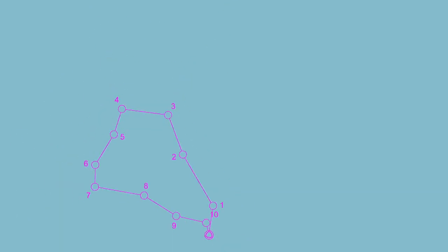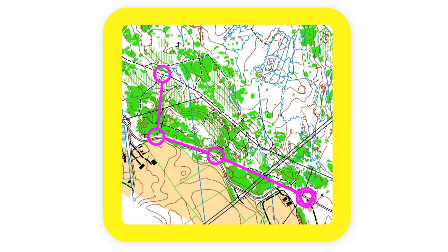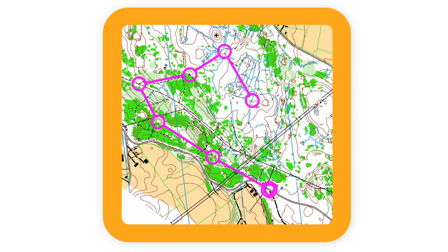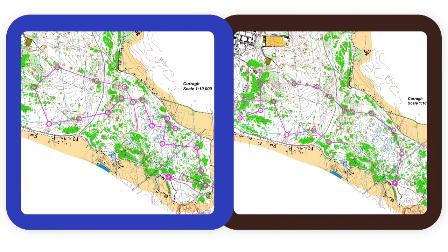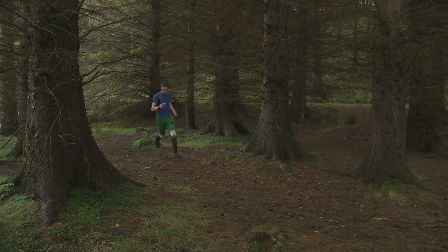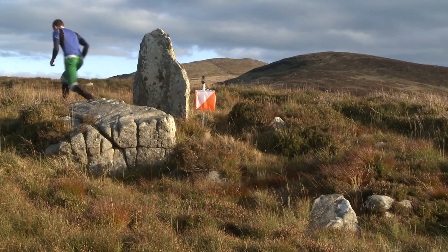Courses. There are different course lengths at orienteering events. At your average event, they're colour-coded depending on length and complexity. The colours are yellow, orange, light green, green, blue and brown. Yellow is generally aimed at beginners, tends to run on paths, and averages 2km in length with 7-10 controls. Orange is a bit more technical and aimed at older children or someone who would like a bit of a challenge. Light green and green are even more technical and longer in length, whereas blue and brown are very long, averaging 8 and 10km in length with up to 25 controls. The more you orienteer, the more courses you can try. Always work at a level that suits you. But remember, there's always a greater challenge with the next mountain, forest or park.